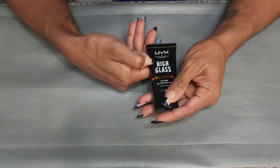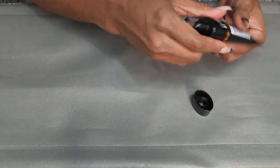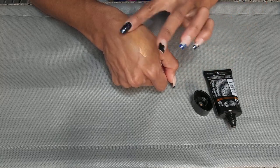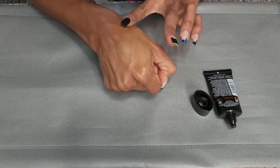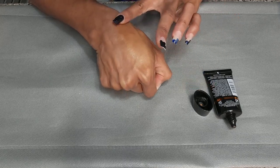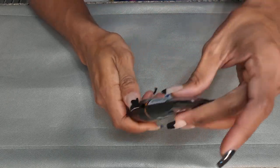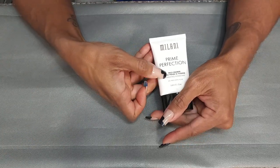This is the NYX High Glass Face Primer. It's open. It kind of gives me the vibes of the Pure No Filter one I just did. It's pretty — I do see a little bit of glitter chunks compared to the other one. I need to take this out to try it because I don't need to keep both glowy ones. This is the Milani Prime and Perfection Face Primer — hydrating, reduces redness, and minimizes the look of pores.